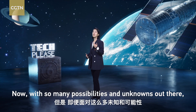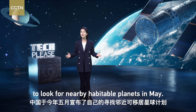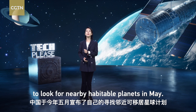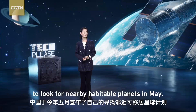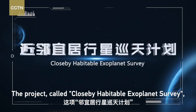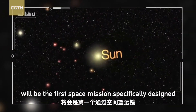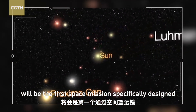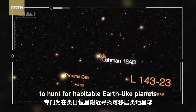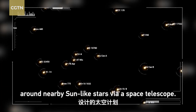Now, with so many possibilities and unknowns out there, China launched its own plan to look for nearby habitable planets in May. The project, called Close-by Habitable Exoplanet Survey, or CHESS, if carried out, will be the first space mission specifically designed to hunt for habitable Earth-like planets around nearby sun-like stars via a space telescope.